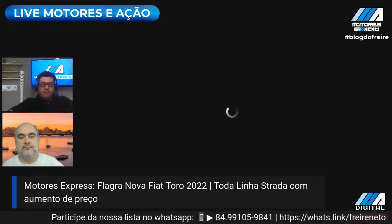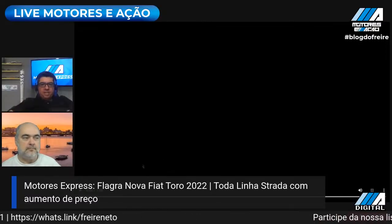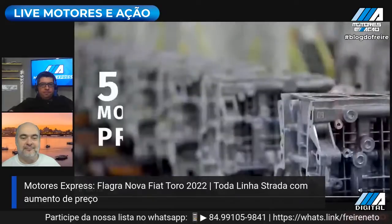O carro já é 2021 hoje. Acredito que ele vai ir só nesse caminho mesmo. Achei aqui o vídeo do Filosa pra gente exibir. Pra gente partir depois pra segunda parte do Express. Depois a gente entra na segunda parte, que é toda a linha de Strada, já com preço novo. Antes da gente falar sobre isso, eu vou exibir aqui o vídeo. O Filosa, que é o presidente da FCA, ele divulgou ontem nas suas mídias sociais, principalmente no LinkedIn.